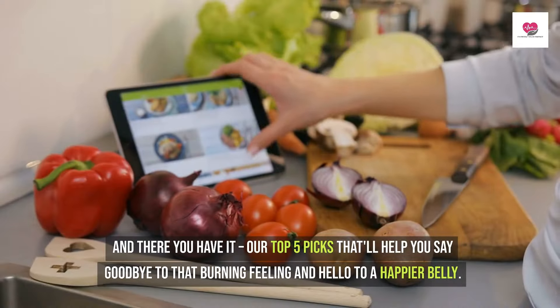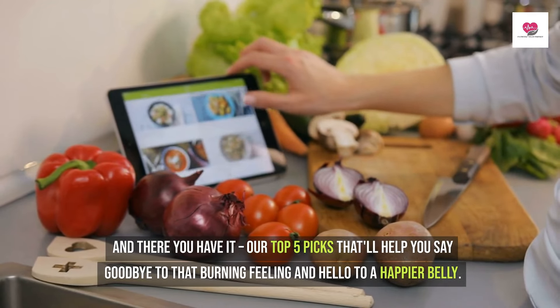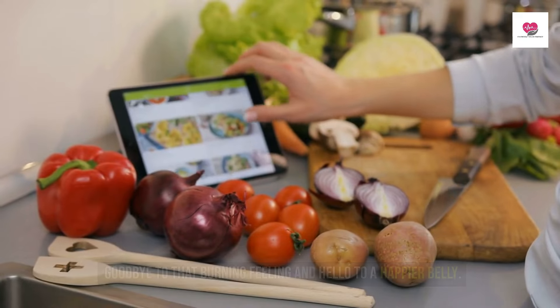And there you have it — our top 5 picks that'll help you say goodbye to that burning feeling and hello to a happier belly. Remember, folks, it's all about balance and finding what works best for you.